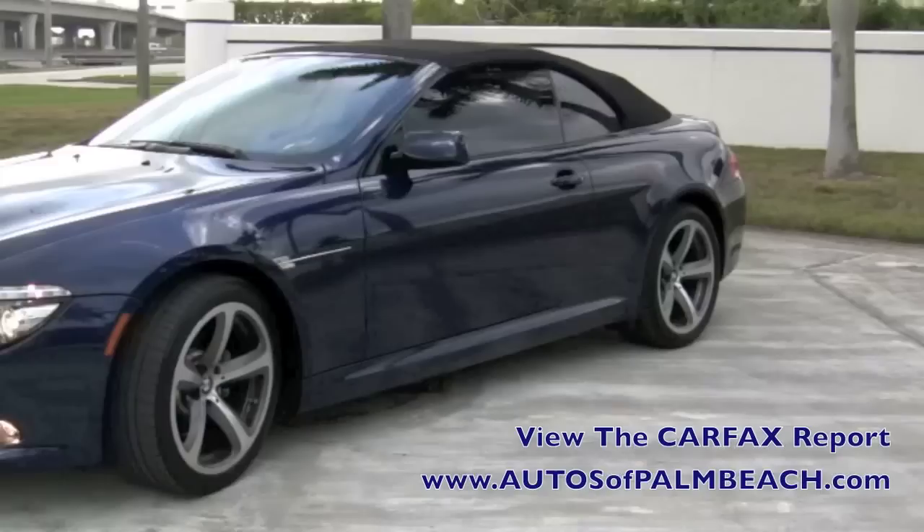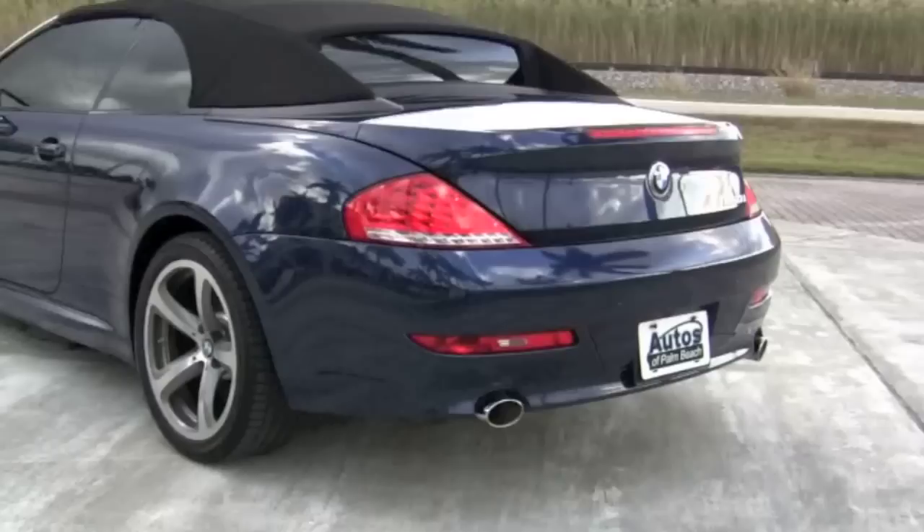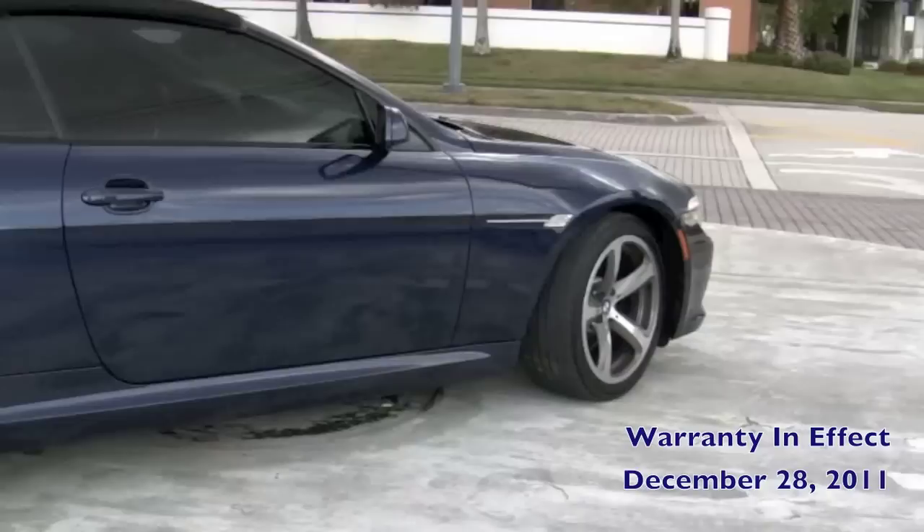This 6 Series is a one owner Carfax certified BMW driven right here in South Florida, and has the remainder of its factory 50,000 mile basic and powertrain warranties good until December 28 of 2011.